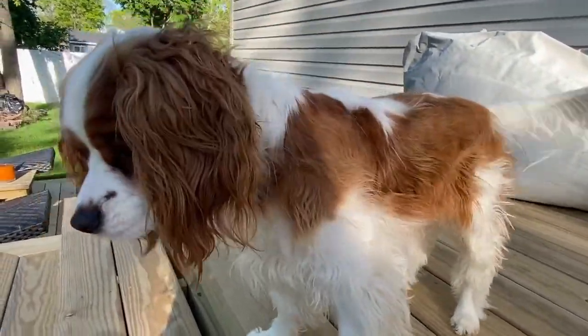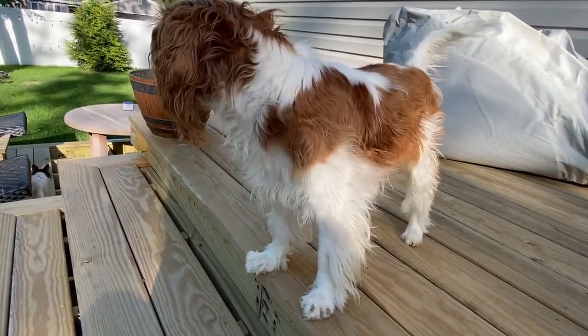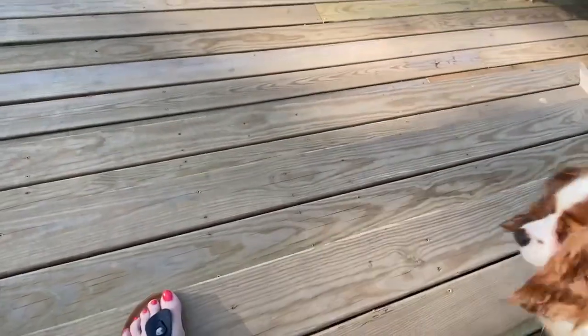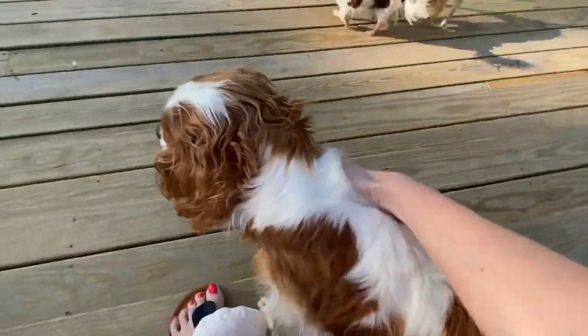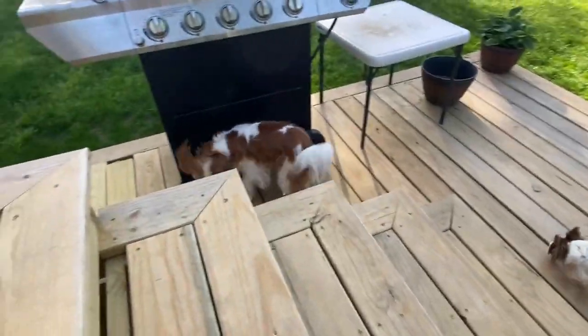Hello everyone and welcome to Sawyer's What Ate Wednesday. We are going to show you what he ate today. Today is going to be his dinner version. Last week we did his breakfast version and the video got a little bit long, so today we're going to do his dinner version. We're going to show you what he eats for dinner, so let's get started.